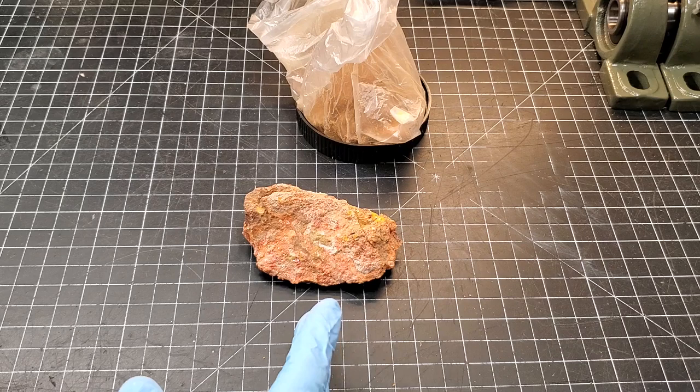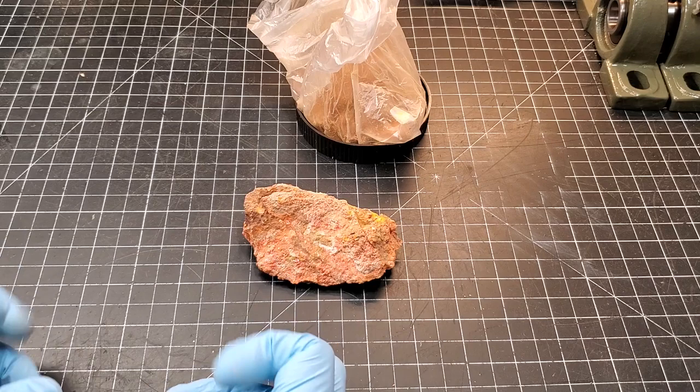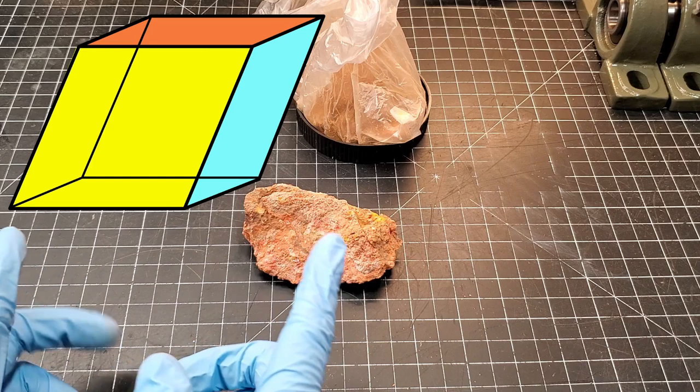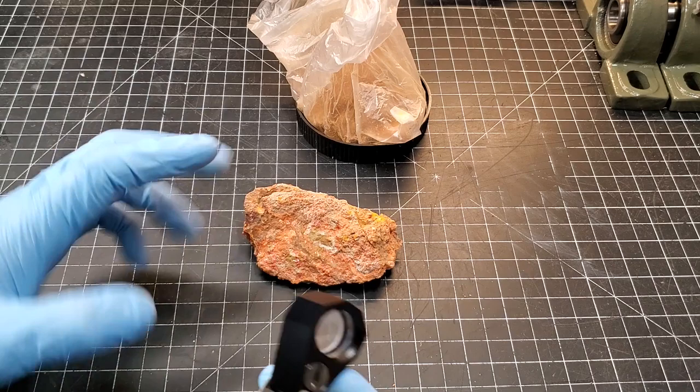We know a couple of things. It looks like there are some crystals there. The crystal structure of cinnabar is rhombohedral — like a cube skewed like that — which is a dead giveaway. We've got that red color, and the luster can be kind of dull and earthy or a more glossy finish. I've got the loupe here — let's give this a look, and I'm going to put some photos in here so you can look along with me.